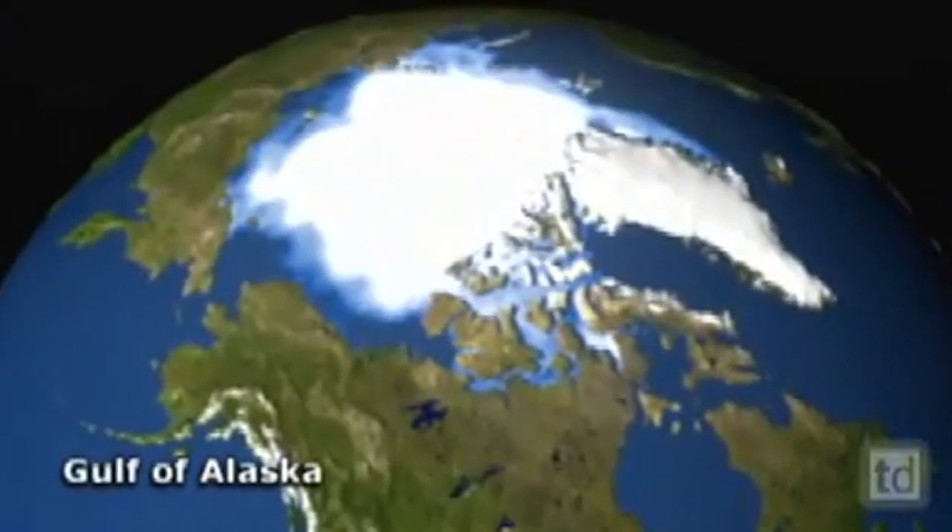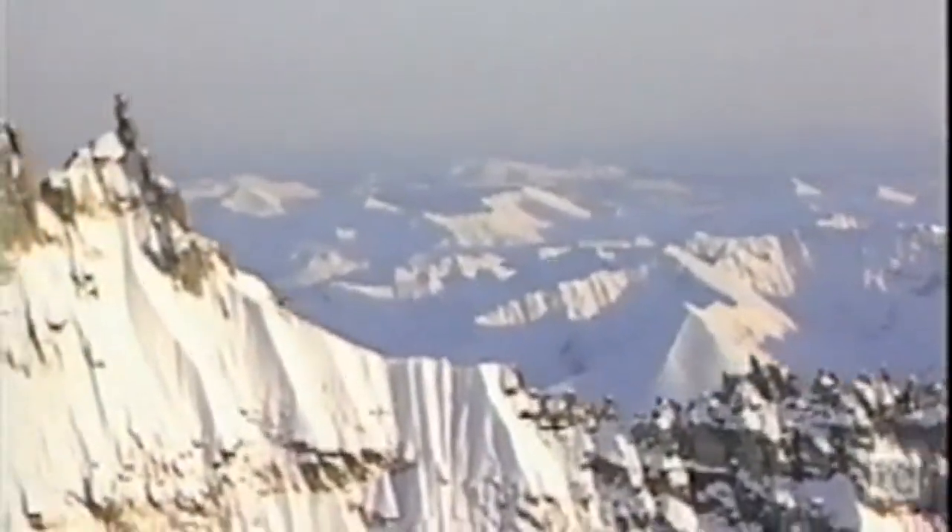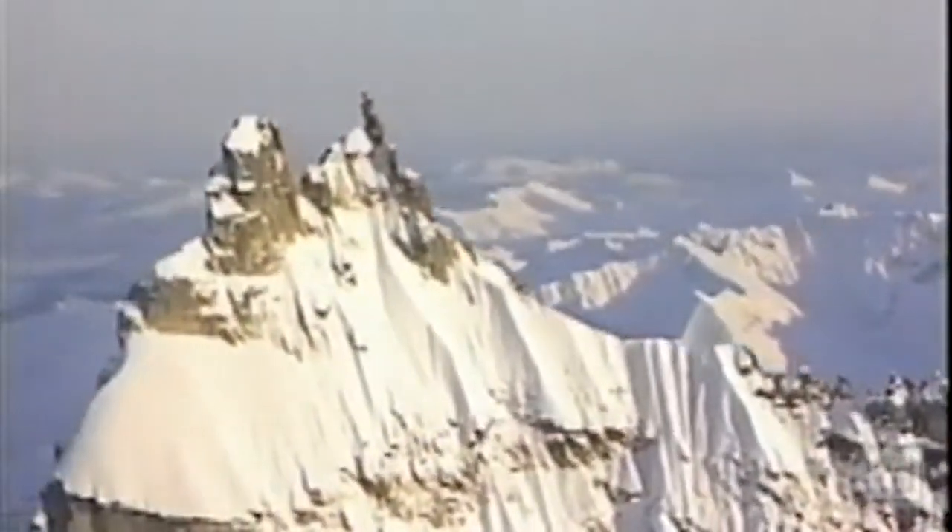Just 10 miles from the Gulf of Alaska, the Wrangell St. Elias Mountains are the tallest coastal range in the world, and they are getting taller.